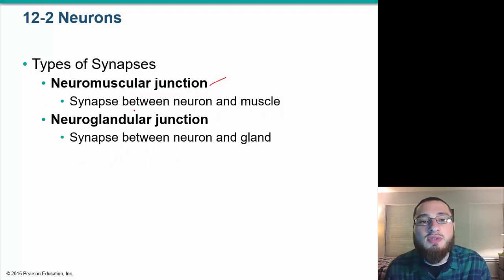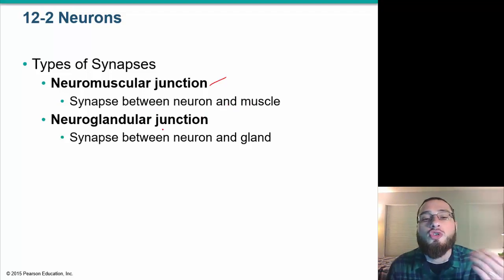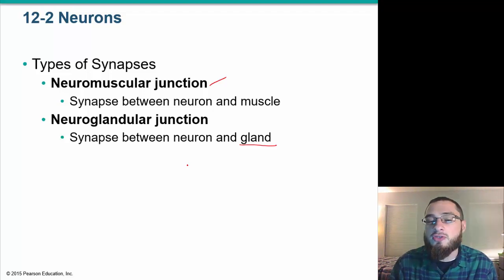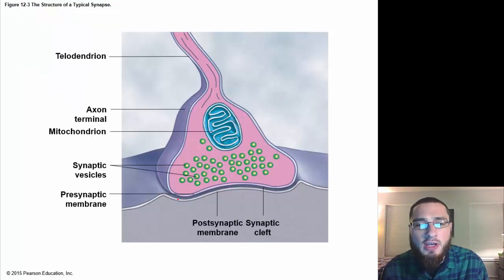At a neuromuscular junction, the synapse is between a neuron and a muscle, causing a change in the muscle. Similarly, at a neuroglandular junction, there's a synapse between a neuron and a gland, causing the gland to secrete hormones to further communicate with the body. The diagram shows the terminal, synaptic vesicles releasing neurotransmitters across the synaptic cleft to the postsynaptic membrane.